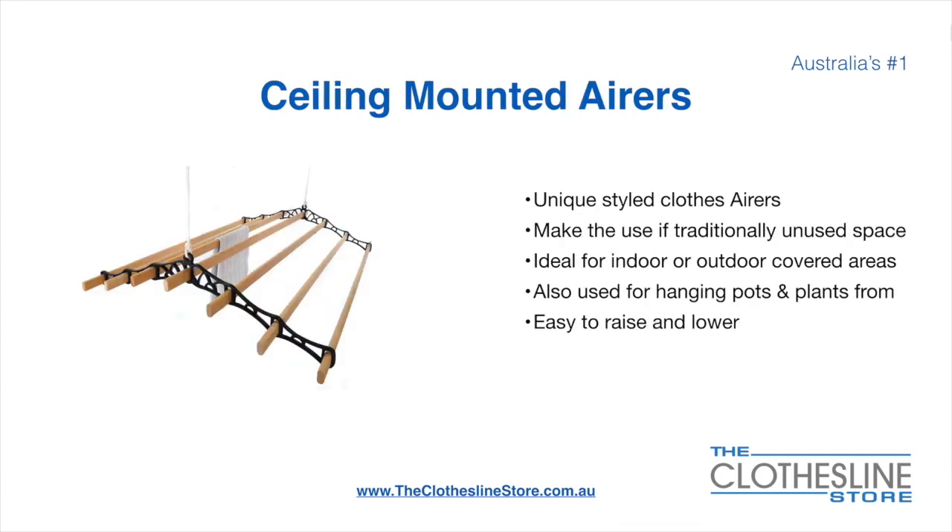Ceiling mounted airers are a unique product. They make use of traditionally unused space and are ideal for indoor and outdoor covered areas. They can also be used for hanging pots or plants, and are very easy to use because you raise and lower them via a pulley system.